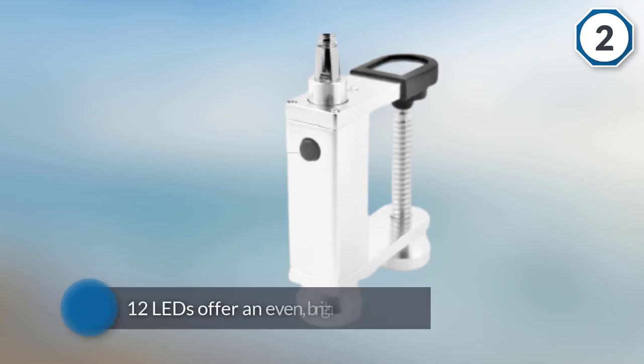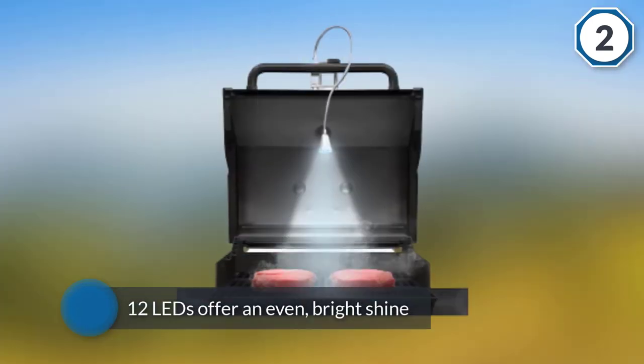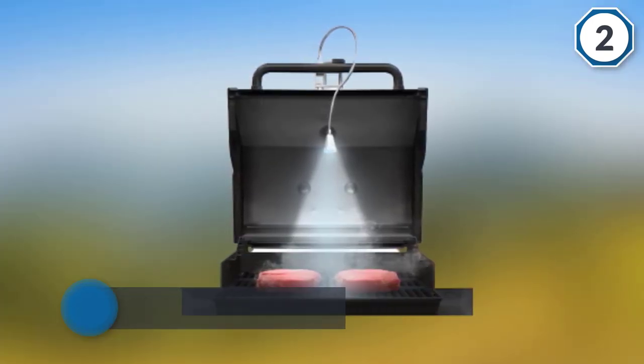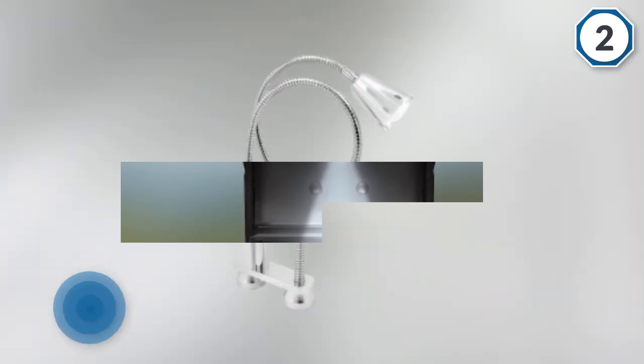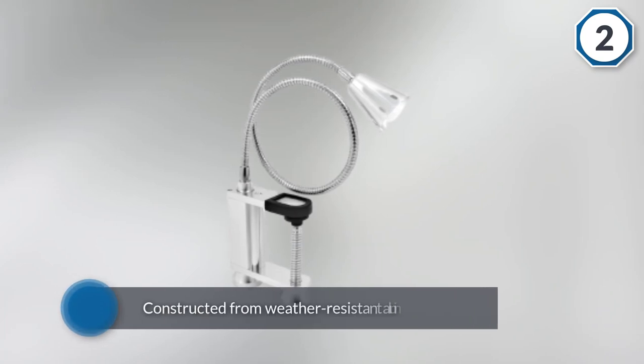The 12 LEDs offer an even bright shine that will help you barbecue steaks and chicken wings at night. It is constructed from weather-resistant aluminum with a 22-inch gooseneck that adjusts 360 degrees to illuminate any task.